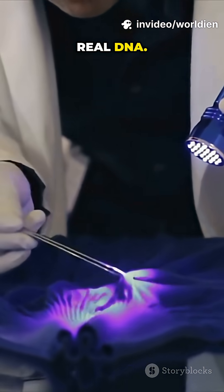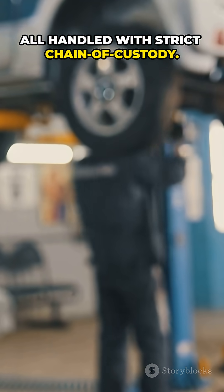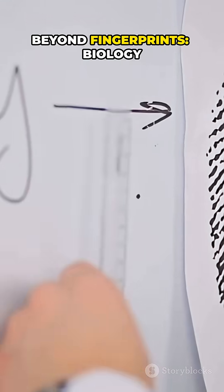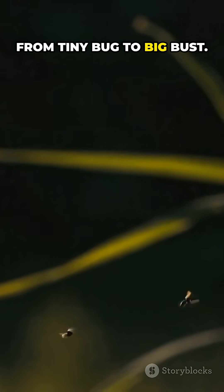Real case. Real DNA. Real match — all handled with strict chain of custody. Timing matters: fresh blood preserves better. Beyond fingerprints, biology breaks cases. From tiny bug to big bust.